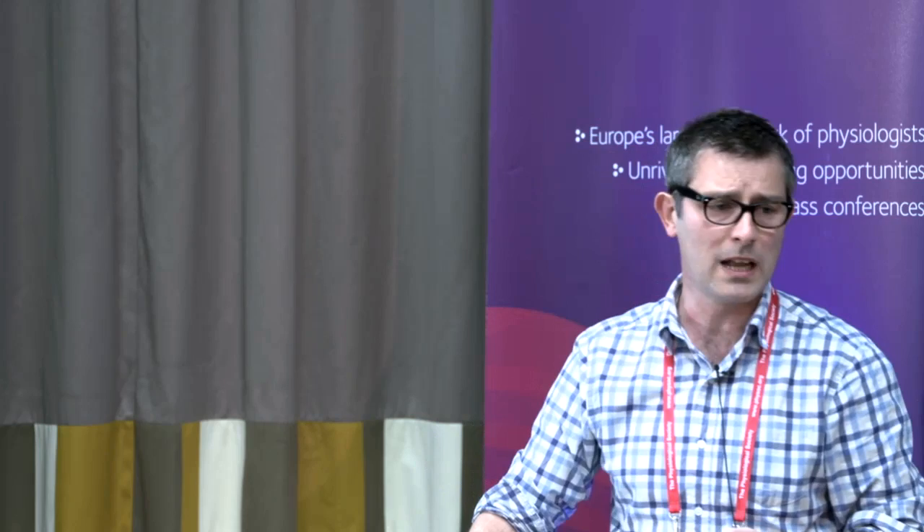We know also that there are altered levels of KV3.1 in patients with schizophrenia. Data from Carol Tamminga's group showed KV3.1 protein levels were decreased in post-mortem tissue from off-drug but not on-drug patients in the prefrontal cortex. The KV3.2 protein was unchanged in patient tissue in any brain region and was unaffected by chronic medication.